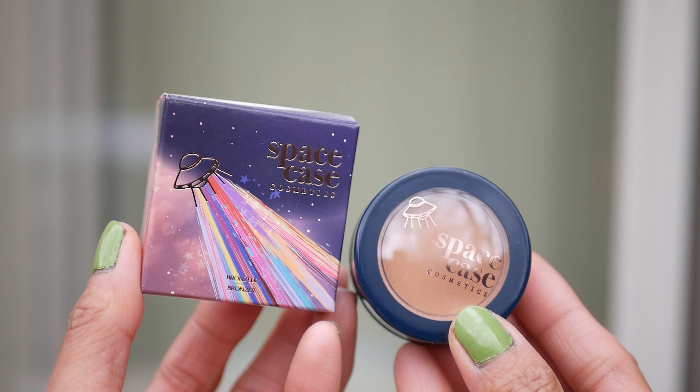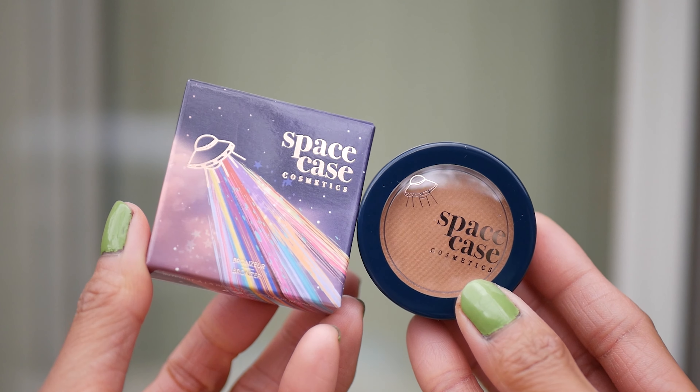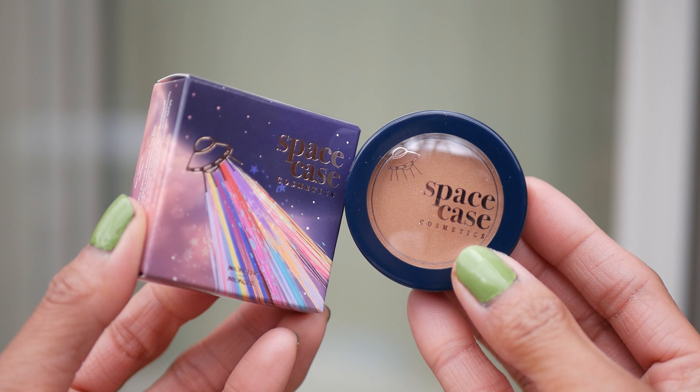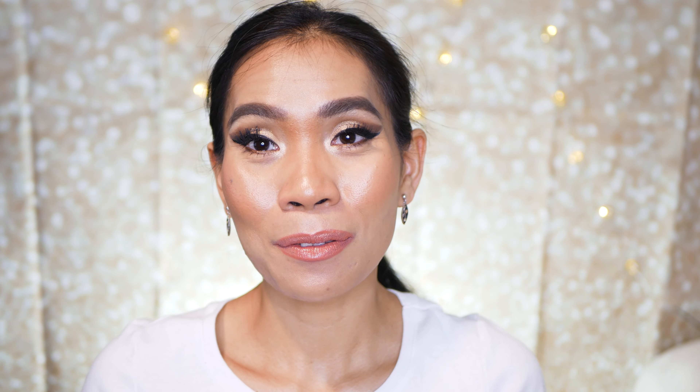This smooth powder bronzer will give you just a touch of radiance. It's got a subtle shimmer that adds instant luminosity to your look, and it blends and builds without looking streaky or cakey. I'm really excited about this one! Looking inside — oh, it's so shiny!